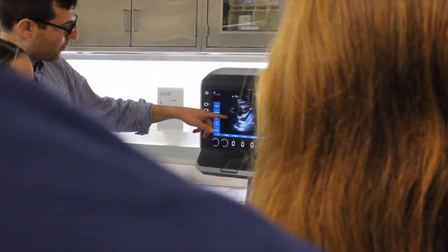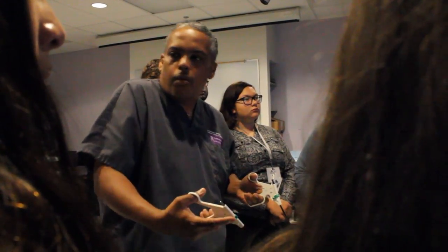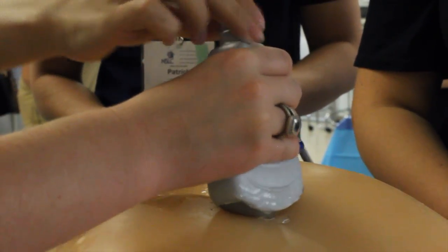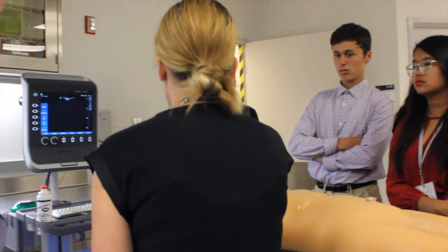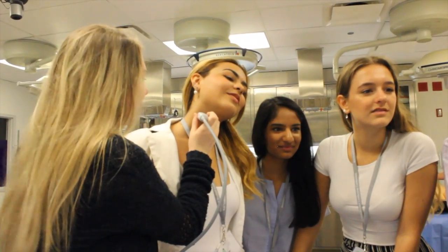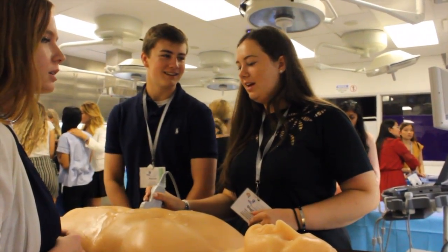We got to use real equipment that doctors use every day to look at different veins and arteries in the body. We used the equipment to look at some of the veins and arteries in the dummies but also in ourselves. That was really awesome. I love working with my hands and doing all this hands-on stuff, which is something I don't really get to do at home.